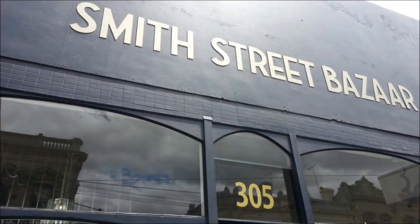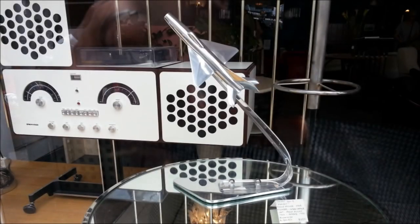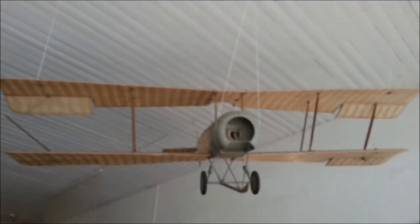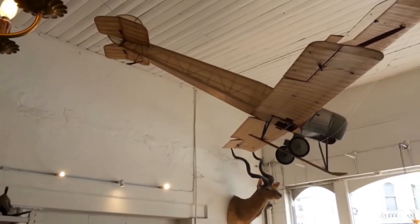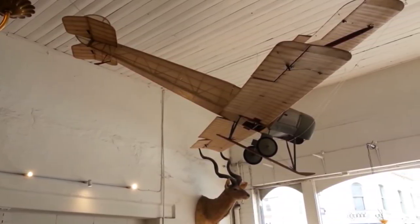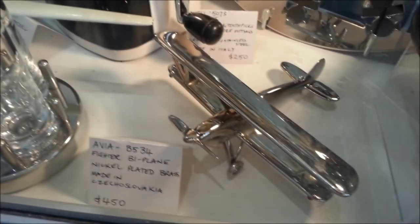The other day I was in Collingwood, a fairly trendy inner city suburb here in Melbourne, and I visited this shop - the Smith Street Bazaar. It's a really nice shop. I looked in the window and saw a scale model of a MiG fighter jet, which is kind of cool. Walked in the door and there's a one-to-two scale biplane - I think it's a Sopwith Camel - hanging from the rafters. It's a collectibles, antiques, objets d'art store, and I kept seeing all these beautiful models of airplanes in the cabinets.